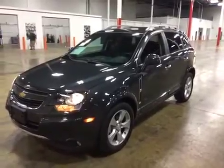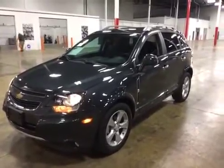Test drove this vehicle. Drives really nice. Engine's good. Transmission is good. Brakes, suspension, all in working order.